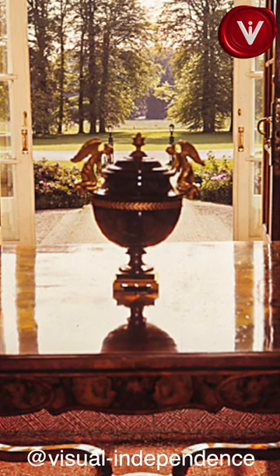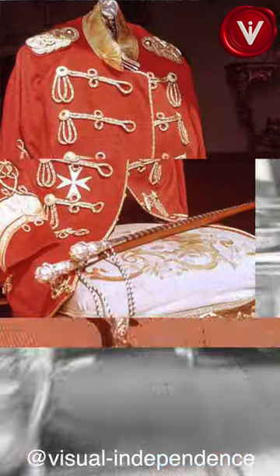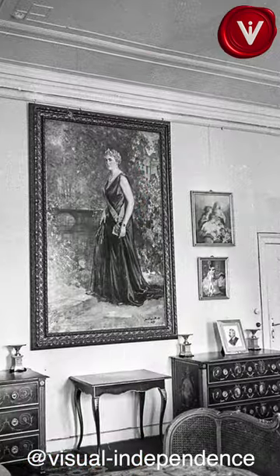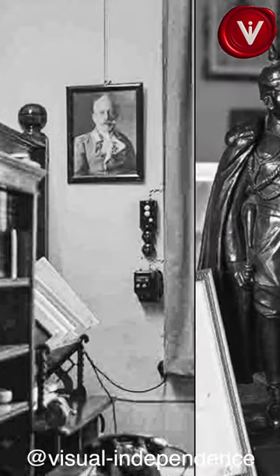Welcome to our short video about the last exile of Kaiser Wilhelm II. This historical house, built in Neo-Renaissance style, served as the home of the last German Emperor from 1920 until his death in 1941. Built in the late 19th century, the house has a total of 40 rooms and was equipped with the latest facilities and technologies of the time.